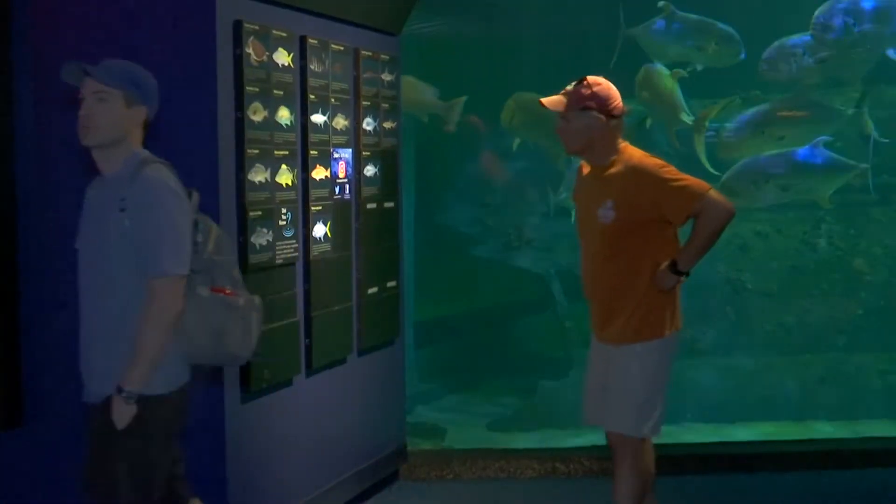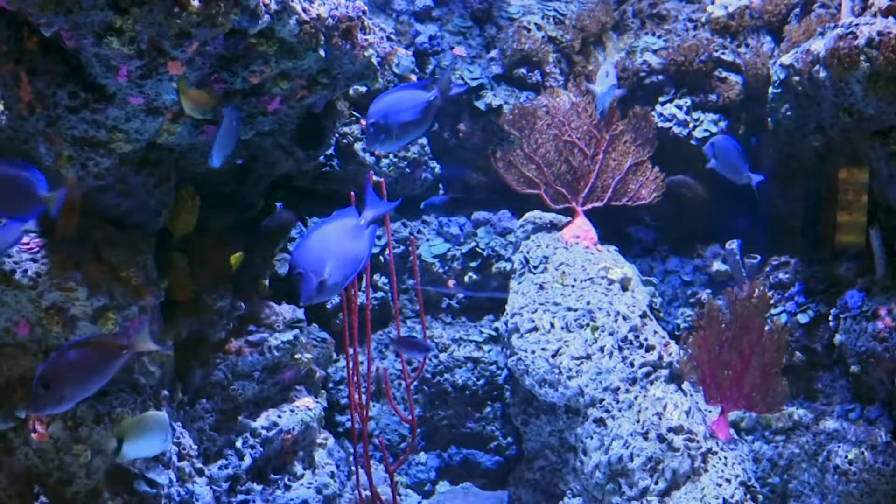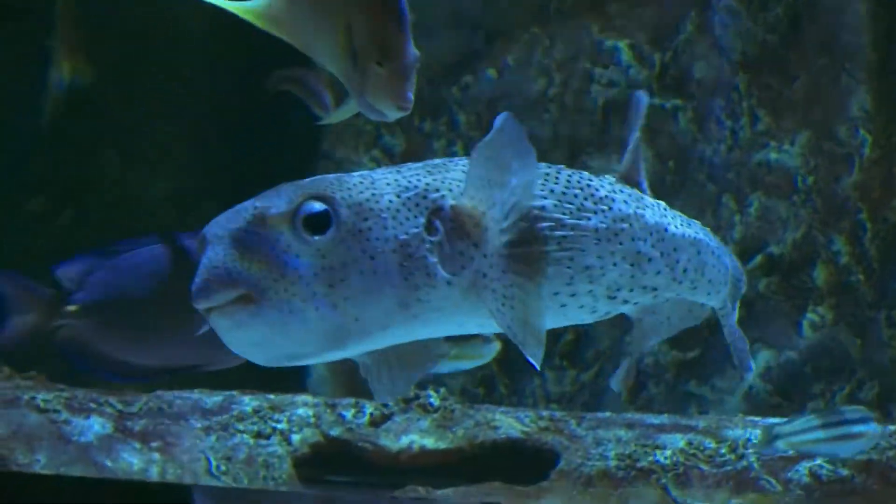One visitor says she hasn't been to the aquarium since she was a little girl. Autumn Hardison is happy she can now share this experience with her three-year-old son. It's different when you're here — it's hands-on and you're looking at it up close.